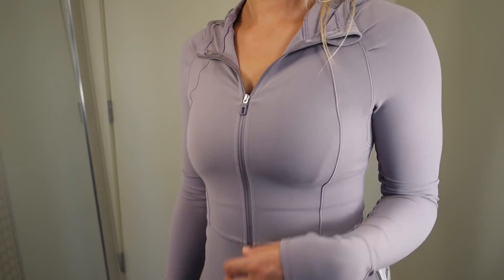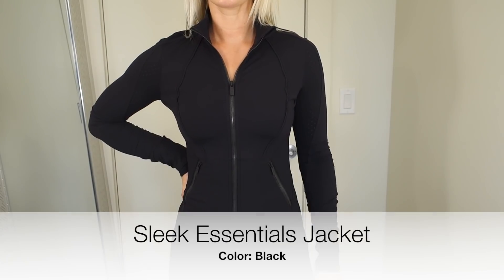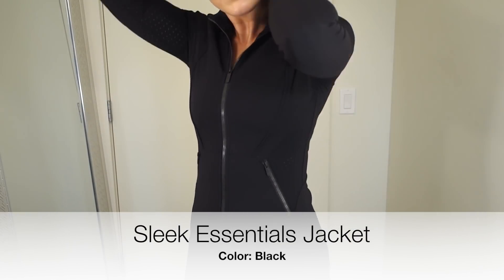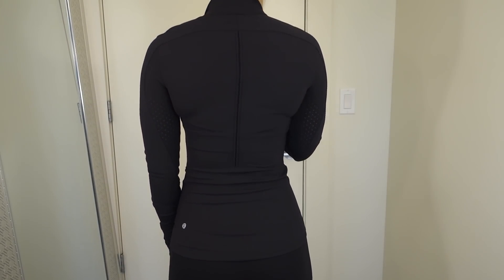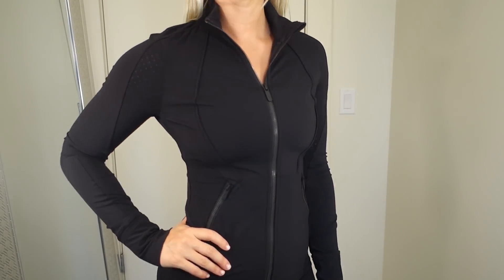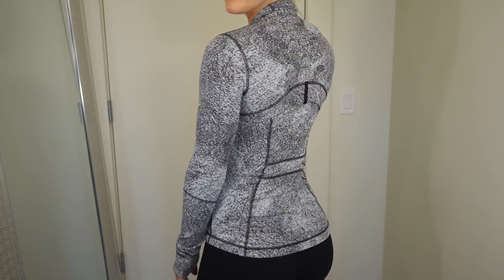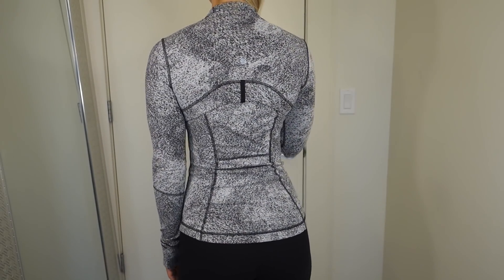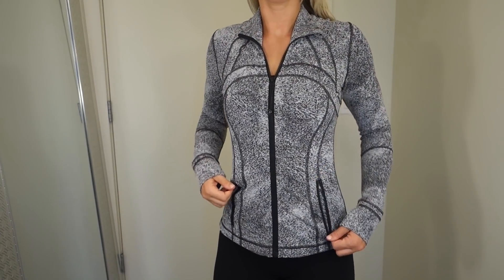Moving right along, we are getting into sweatshirts and jackets. I'm a fan of cropped stuff — anything cropped I snag immediately. I also love things that are kind of fitted but taper in at the waist and give you that hourglass figure. This is the Define Jacket — I actually used to not really like these very much, but now I'm kind of into them. This is my only Define Jacket, but I'm slowly learning to love it.